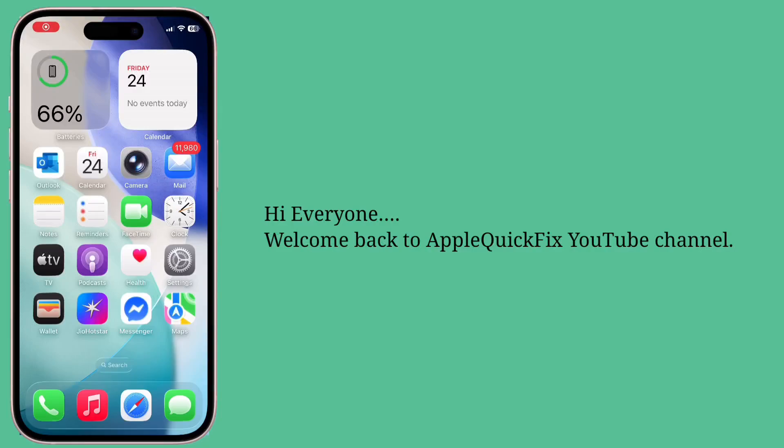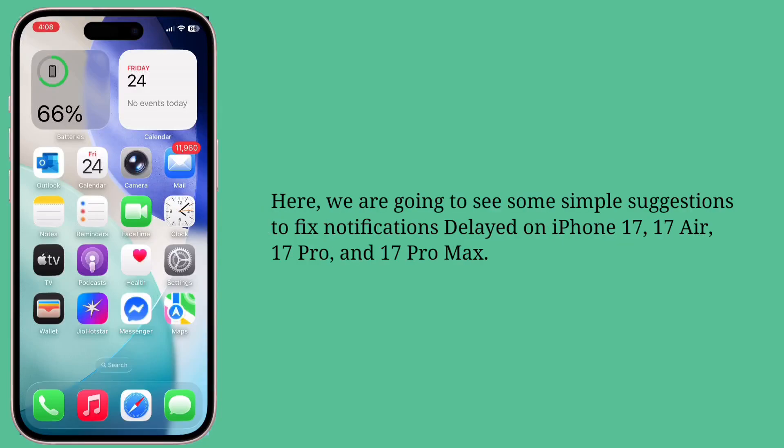Hi everyone, welcome back to Apple Quick Fix. Here we are going to see some simple suggestions to fix notifications delayed on iPhone 17, 17 Air, 17 Pro, and 17 Pro Max.